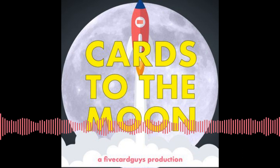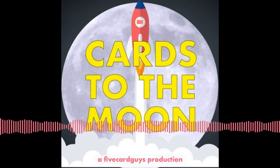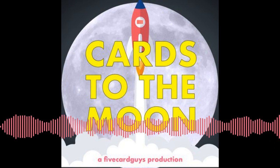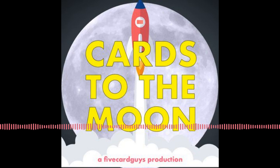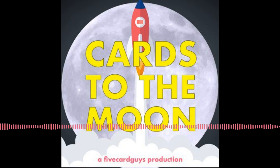Alright, let's move on to our final segment — Pick One. We alternate between the regular edition and the hot takes edition. This week is the regular edition, where we pit two cards against each other and debate which one we'd rather invest in.